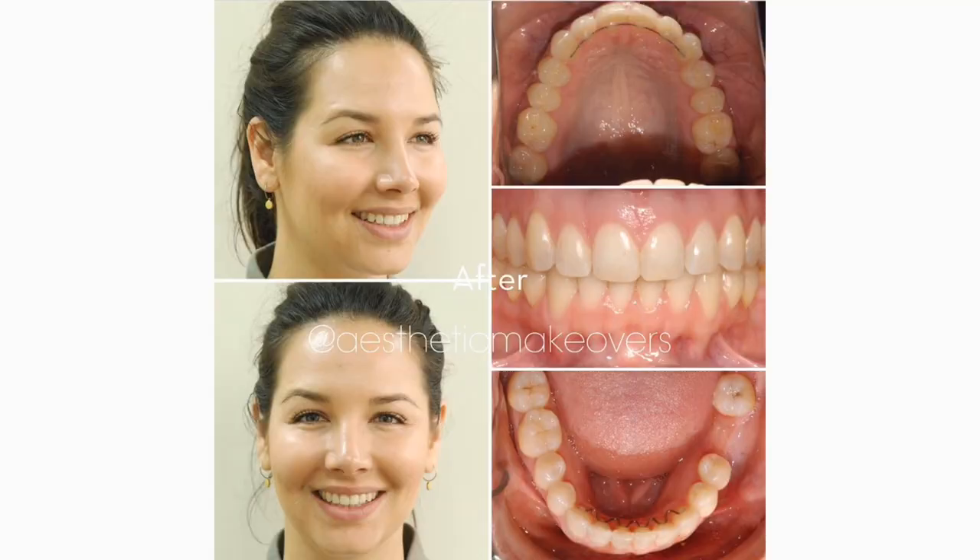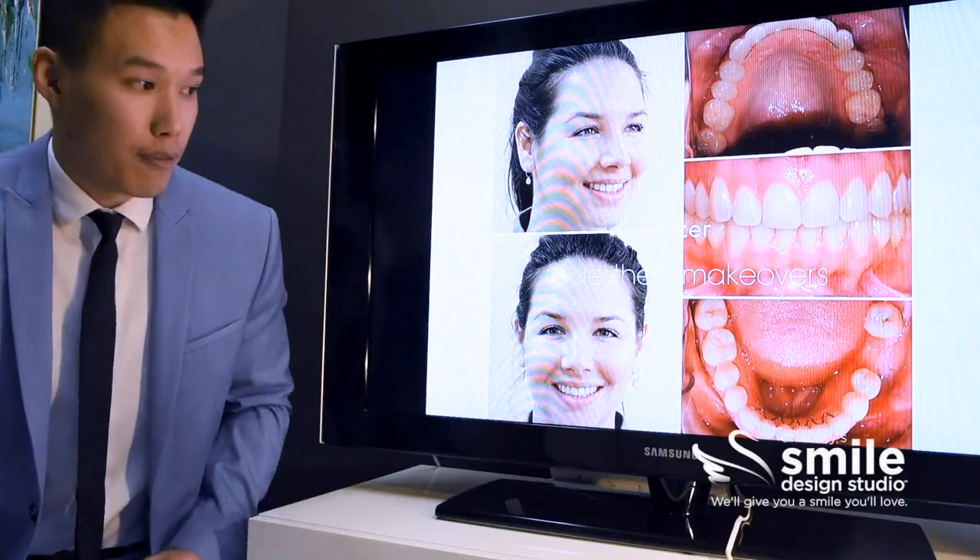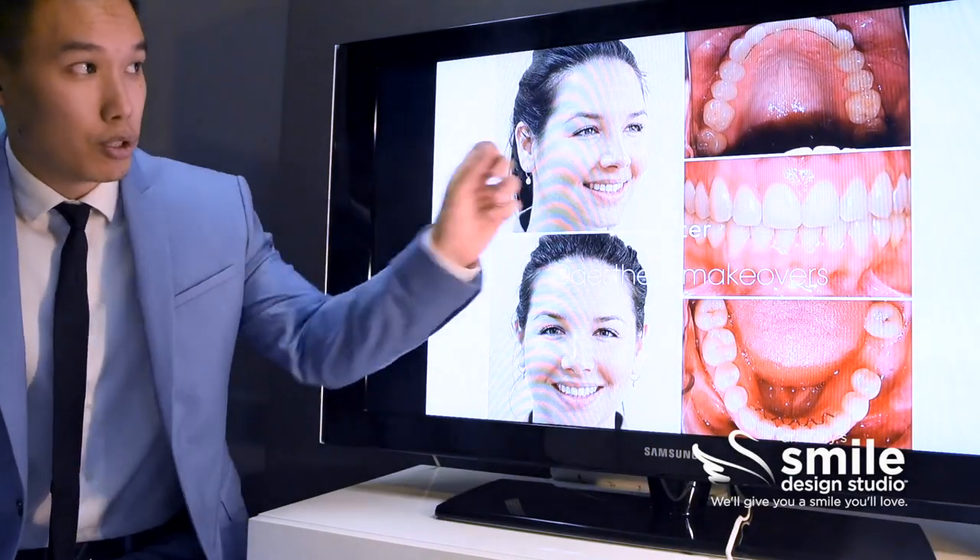This is following 18 months of treatment with Damon Clear braces. She also had elastics and bite turbos. Following the treatment, we can see that her upper jaw is much wider.